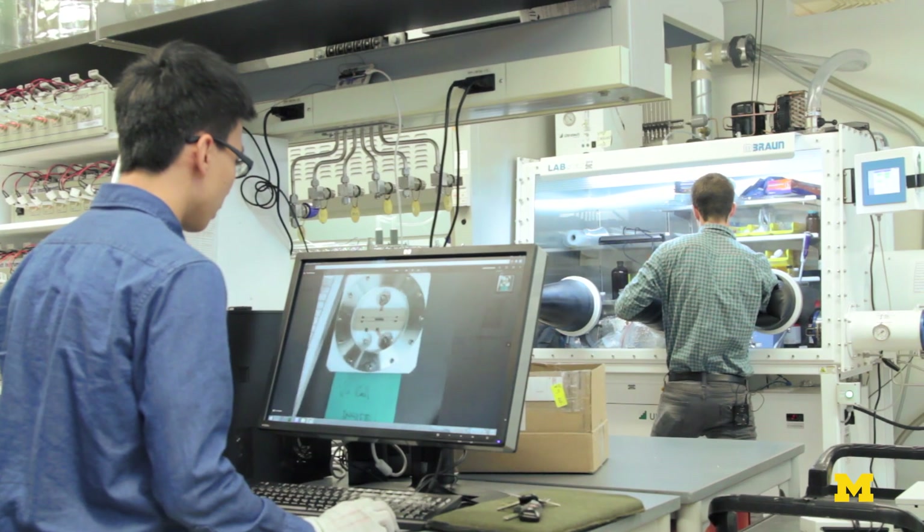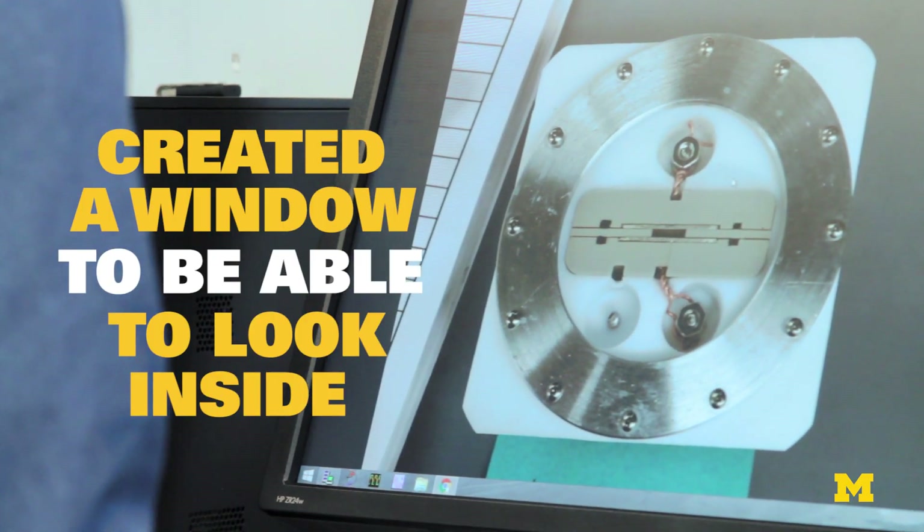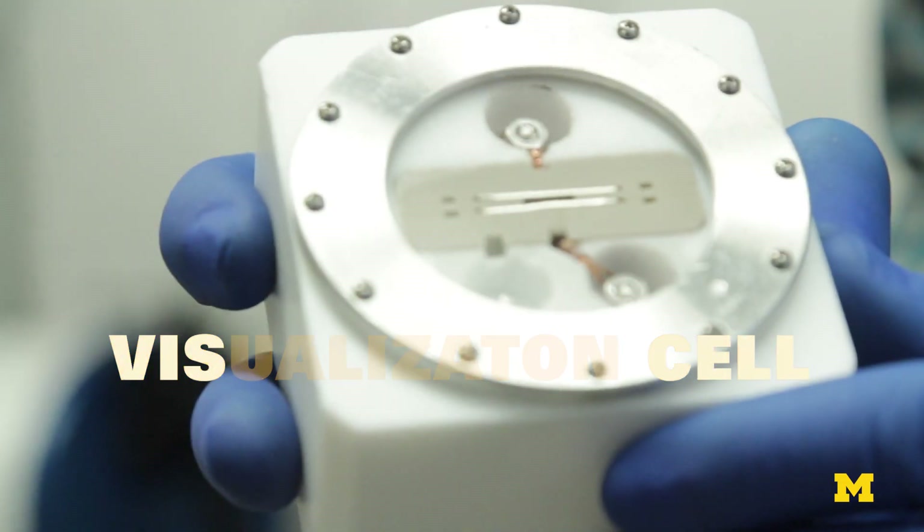In order to gain deeper understanding inside of the battery, we literally created a window to be able to look inside. We call it a visualization cell — we shorten it to VizCell.